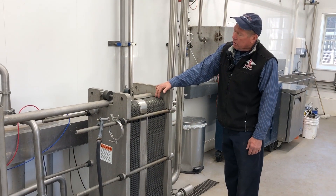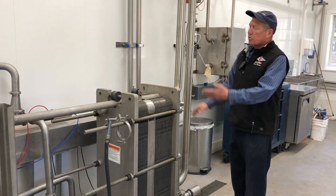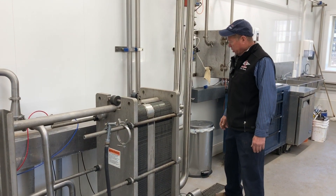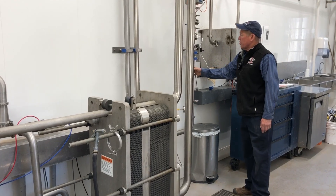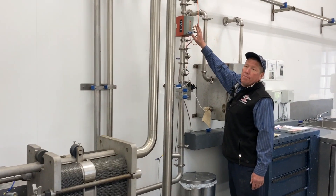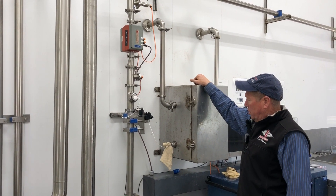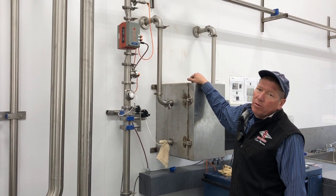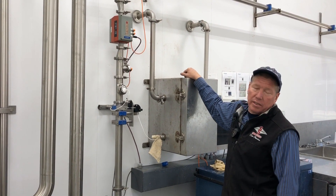From the filters, the milk continues to flow through the plate heat exchanger, which brings the temperature of the milk down from 101 degrees to 34 to 36 degrees, where it then flows through a meter. From the meter it flows through the sampler, which collects a sample where the milk is tested for quality and cleanliness.